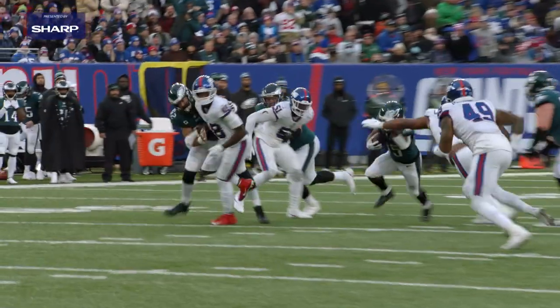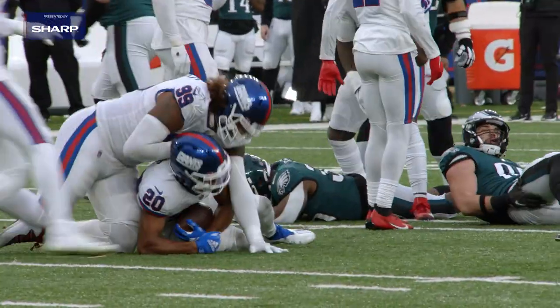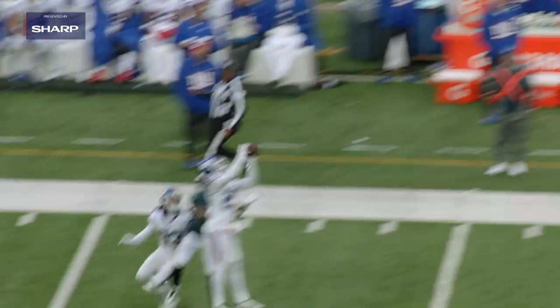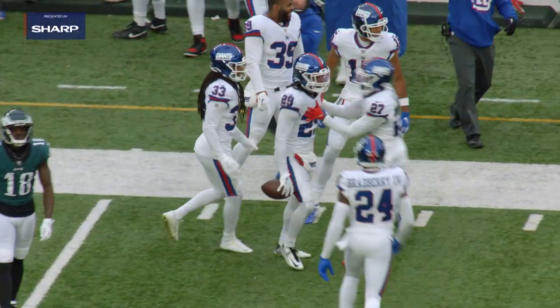How about four takeaways defensively? Amen to that. Three interceptions and a forced fumble. That helped them pitch a shutout through the first three quarters — not one point on the board. They gave up a touchdown in the fourth quarter but still held on for the victory. They were led by a great secondary that was very opportunistic, and those takeaways happened at opportune times.